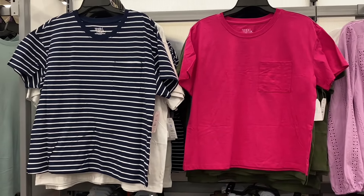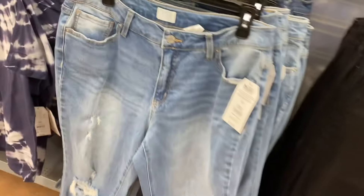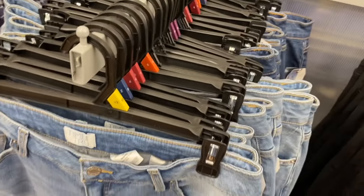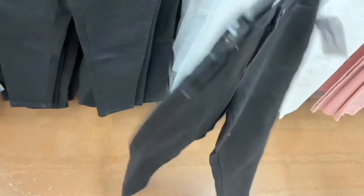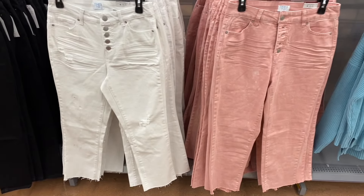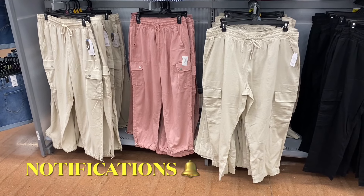The Time and True boyfriend jeans for $21.98 cuff at the bottom, are a little destructed and washed out — you can get a darker wash too. The mom jean is $19.98 with no destruction. The straight jean is $19.98 in pink or white — straight at the bottom with some button detail.